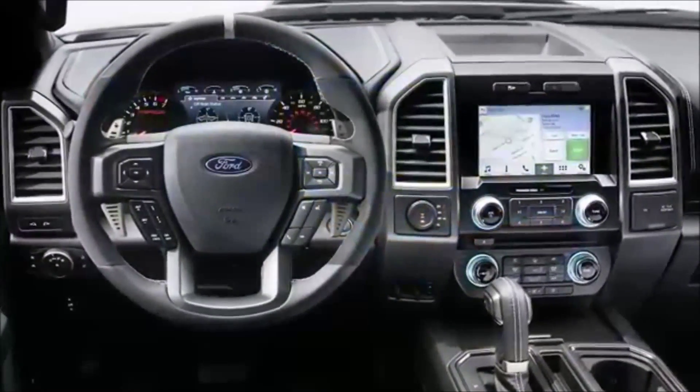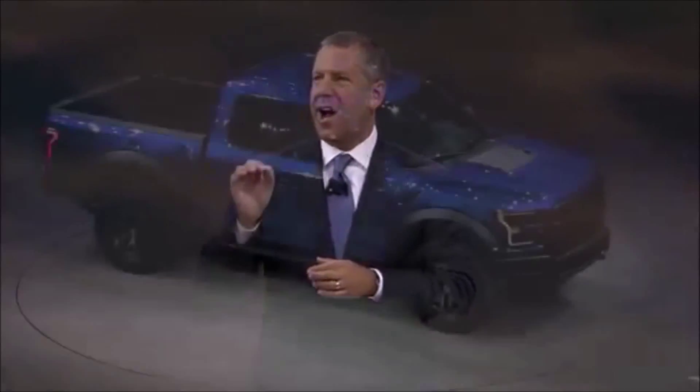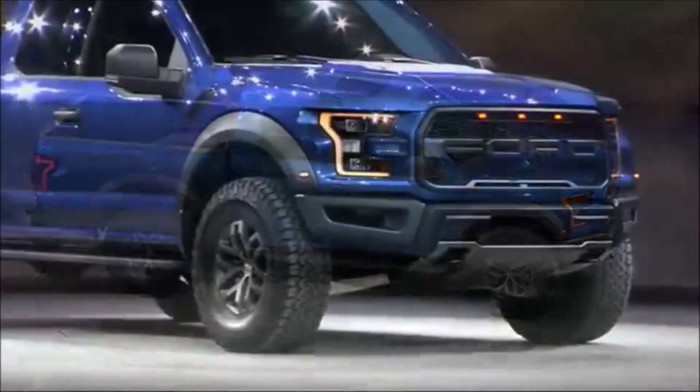It's our toughest, smartest, and most capable Raptor ever. The all-new Raptor starts with a purpose-built, high-strength steel frame specially engineered for high-performance off-roading.